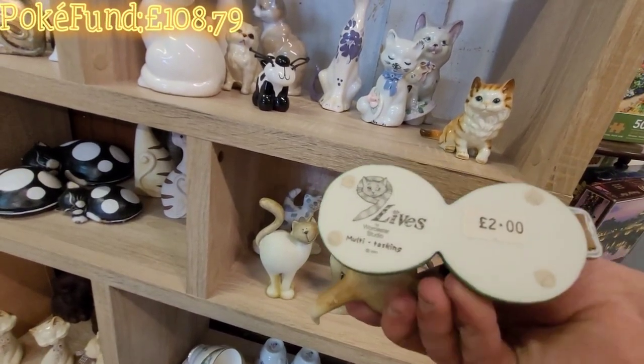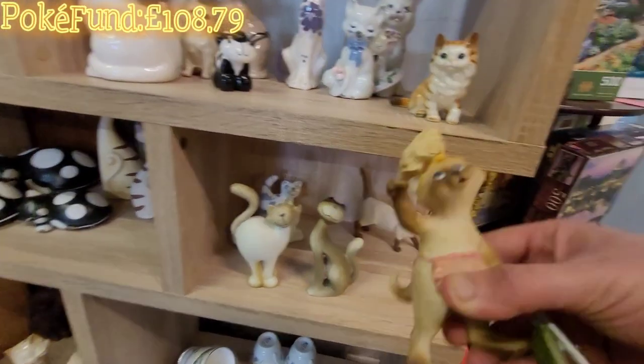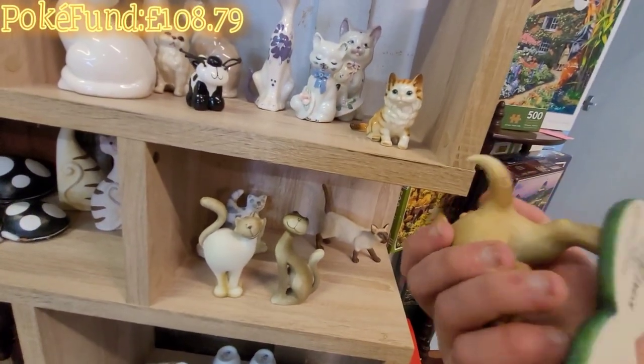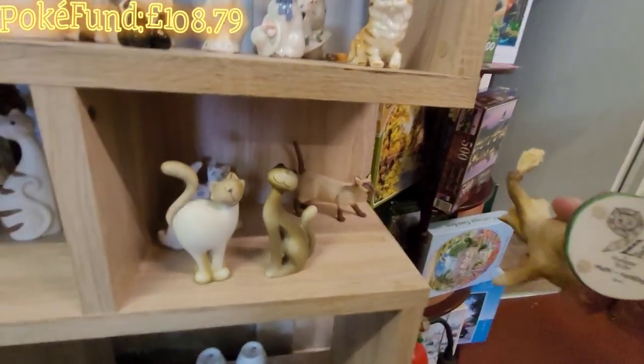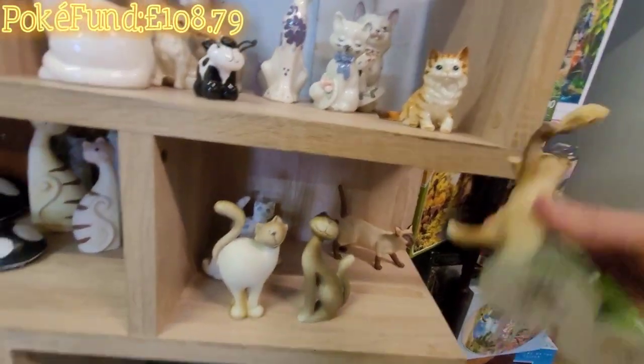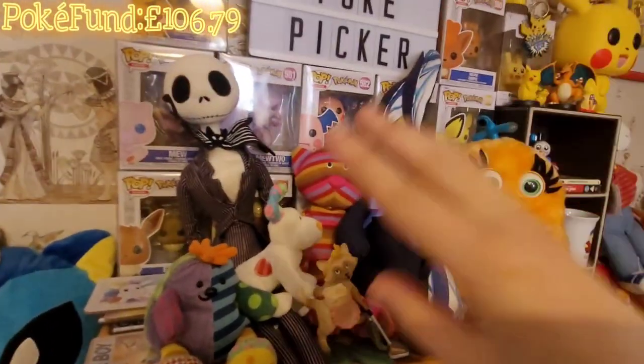It's called Nine Lives. I don't know if that's the actual price - my two pound. I'm asking - it's quite cool, there's a lot of collectors. Is that two pound Frank? Yeah, two pound - I'll pick that.